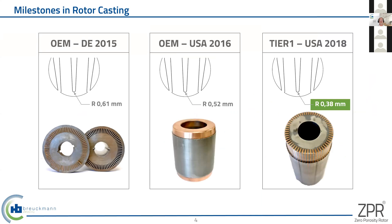What we were able to manage in the last couple of years, you can see here in some milestones. Even in 2015, we were able to cast a rotor slot with less than 1.2 millimeter — at that time we were the only one from the European copper rotor casters able to manage this kind of slot width. By the end of 2018, we were able to cast even less than 0.8 millimeter slot width on a 200 millimeter rotor stack length.